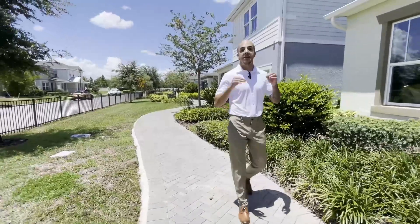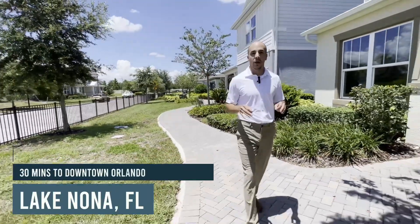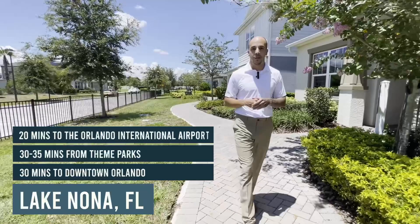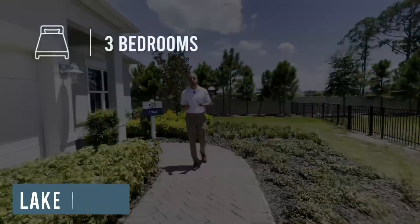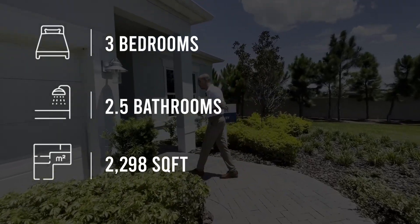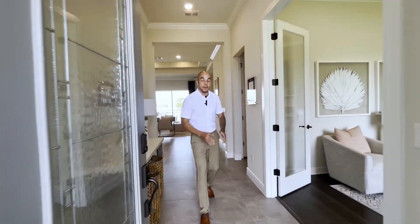To give you an idea of just how centrally located we are here in Lake Nona — we're about 30 minutes to downtown Orlando, 30–35 minutes to the theme parks, and about 20 minutes to the international airport. We're going to take a look at this house, which features three bedrooms, two and a half bathrooms, and 2,298 square feet of space. Come in and follow me inside.